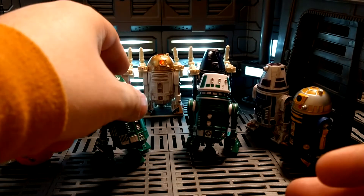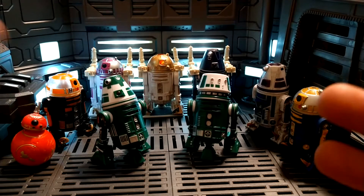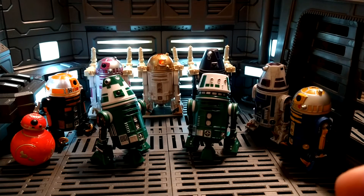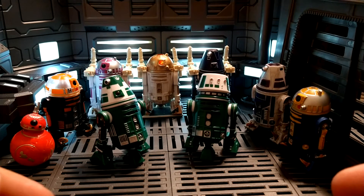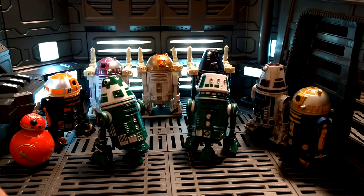It's such a unique design — it doesn't look like a human like C-3PO, it doesn't have a humanoid design. It's very unique and specific to Star Wars.